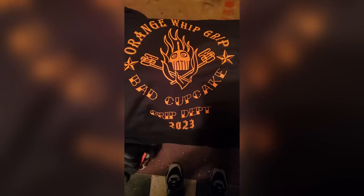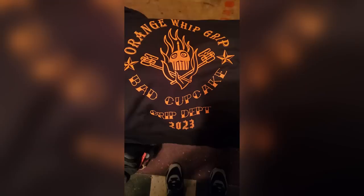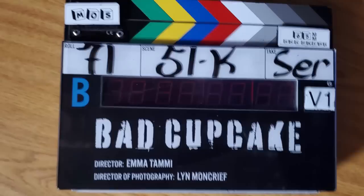These were all released on the IMDb page for Garen Sporks, who was a crew member — specifically a medic on site during filming. Shout out to him for giving us more behind-the-scenes footage. Garen also showed off a t-shirt that crew members got for working on the film, featuring the production title 'Bad Cupcake' and reading 'Orange Whip Grip Department 2023.' The artwork on this shirt looks absolutely fantastic. I really do hope they release some of these as official merchandise, though I know a lot of films keep specific products exclusive to cast and crew.